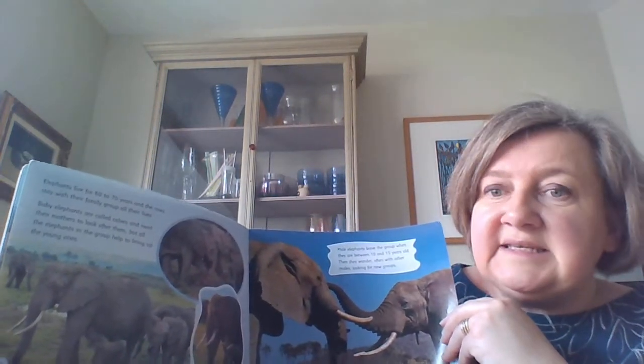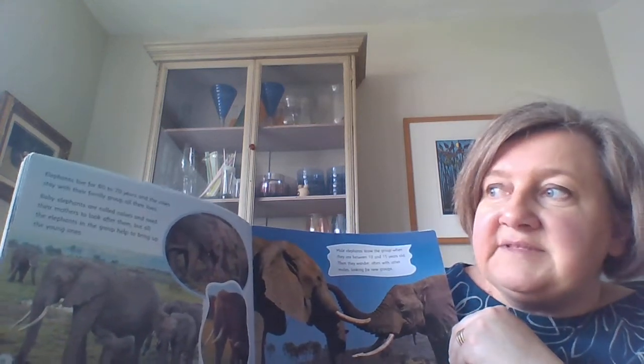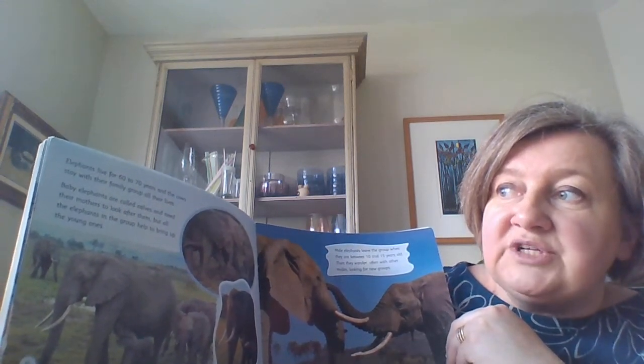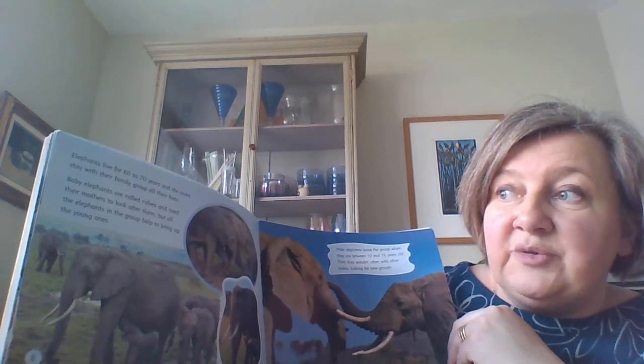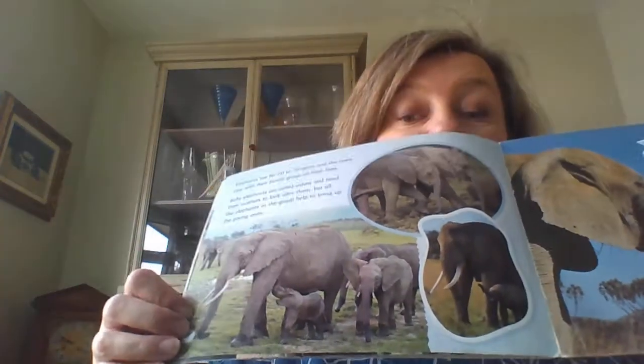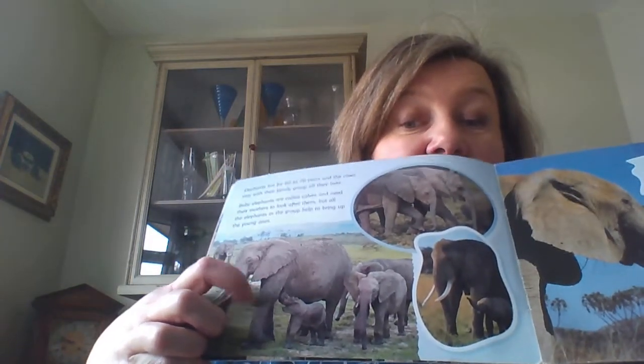Elephants live for 60 to 70 years and the females stay with their family group all their lives. Baby elephants are called calves and need their mothers to look after them, but all the elephants in the group help bring up the young ones - they've got massive families and they all help look after each other. You can see this tiny baby here walking along - that might be his mum just here. Male elephants leave the group when they are between 10 and 15 years old and then wander around, often with other males, looking for a new group to be part of.